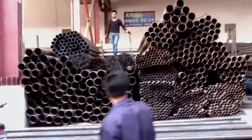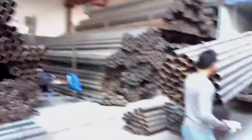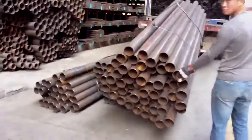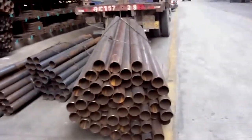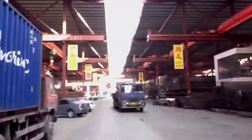Hello guys, today I'm loading a 20-foot container for my South Africa client. Now I'll show you the steel tube. We are loading the container from Foshan Steel Market. In this market you can find all kinds of steel tube and iron materials.